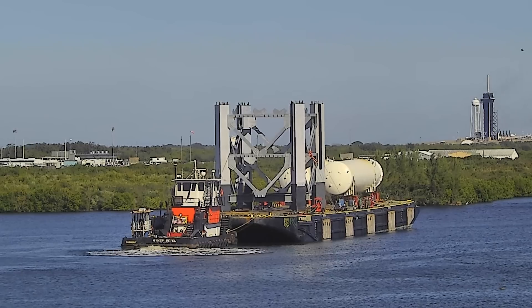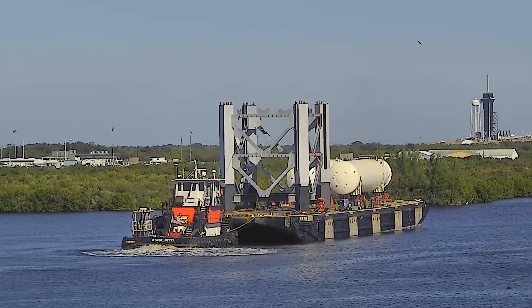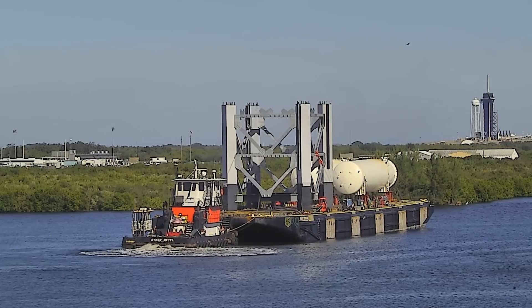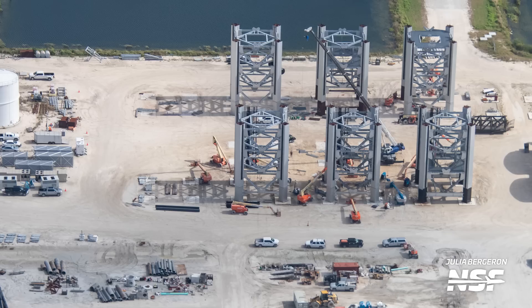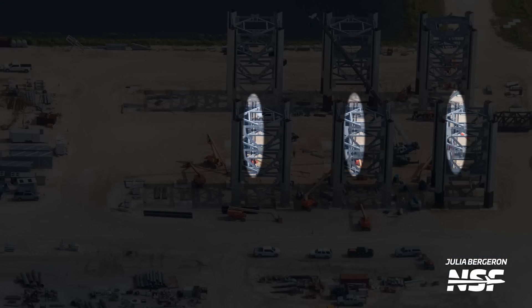That's because in December, SpaceX shipped this section from the KSC Turn Basin to South Texas, across the Gulf of Mexico. That section is currently residing at the port of Brownsville, awaiting an SPMT-assisted roll to Starbase. But if you look closely, that's not all that SpaceX has done to these sections — pressure and hydraulic lines have been added to these three sections, which are the three closest to the bottom.